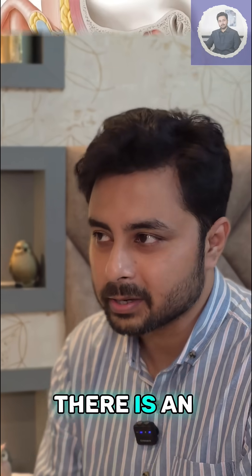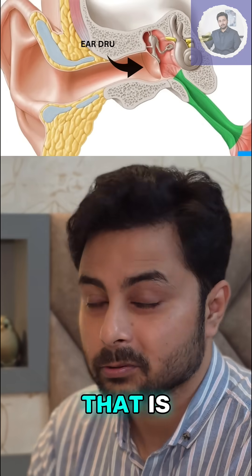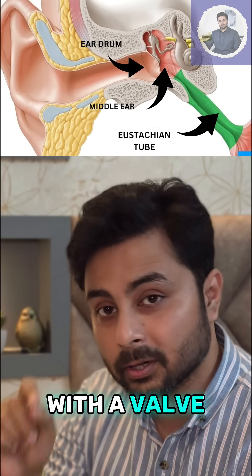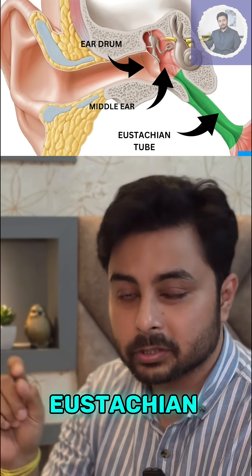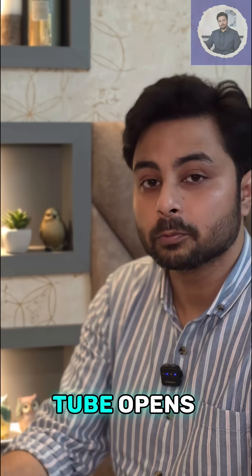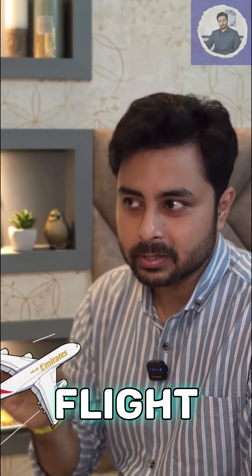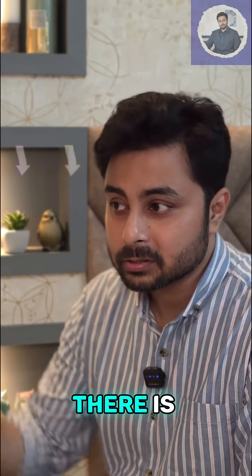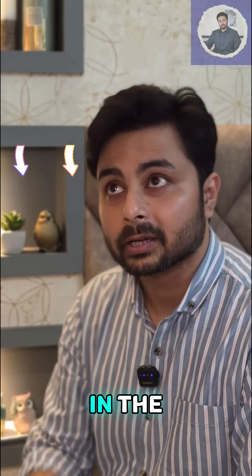Behind our eardrum, there is an air filled space that is called the middle ear cavity. And that middle ear cavity connects with a valve that is called the eustachian tube. The eustachian tube opens behind our nose. So what happens when the flight is taking off? Because of the rapid altitude change, there is a sudden decrease in the cabin air pressure.